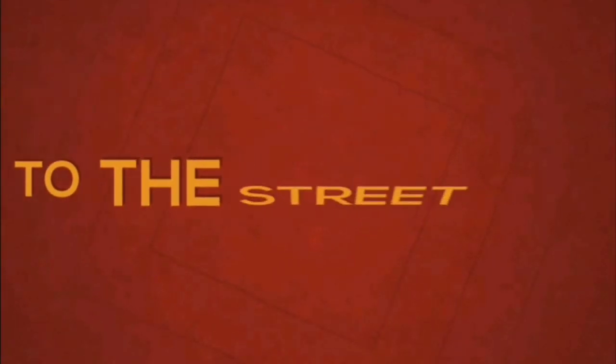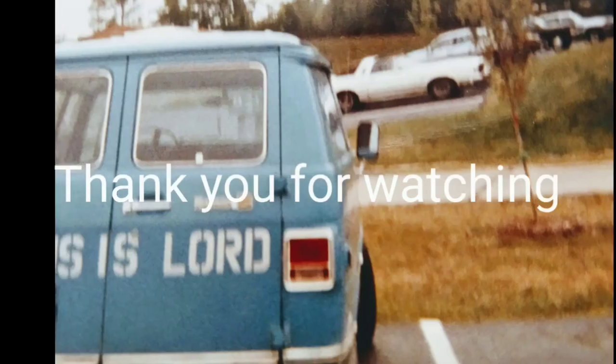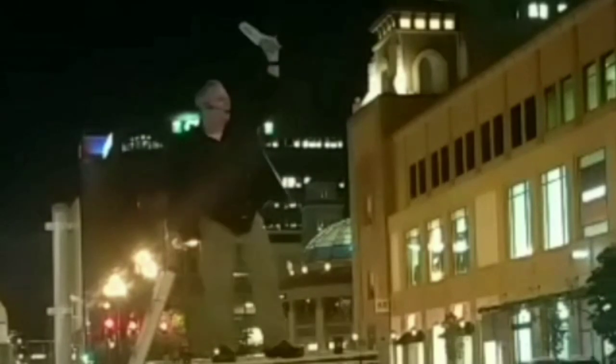So anyways, let me know what you think. Have a great day. Hope you have a blessed day.